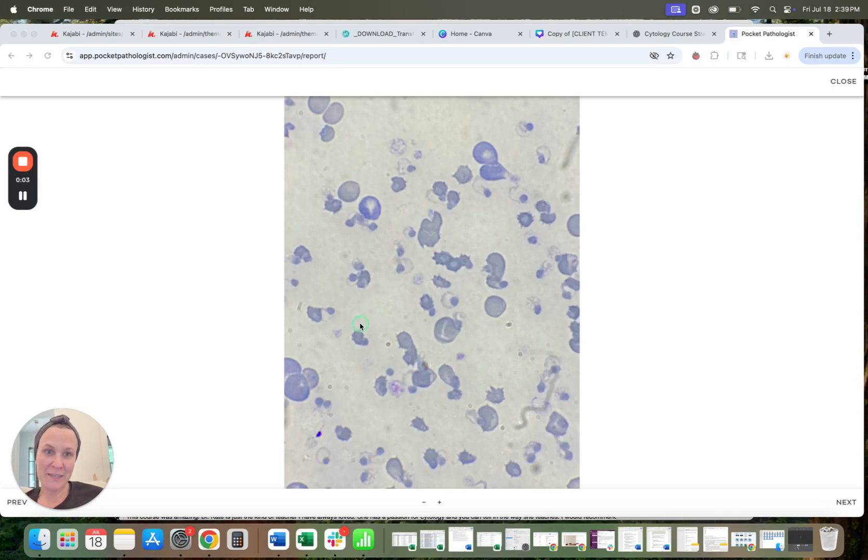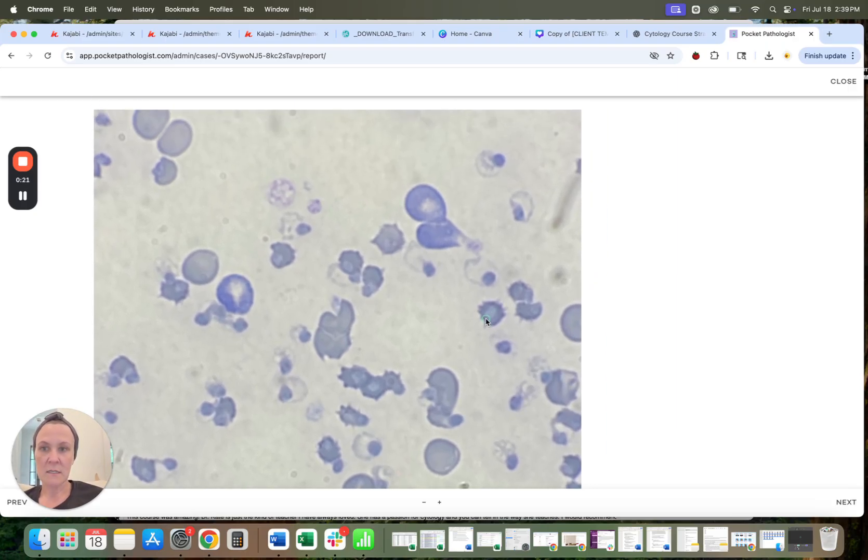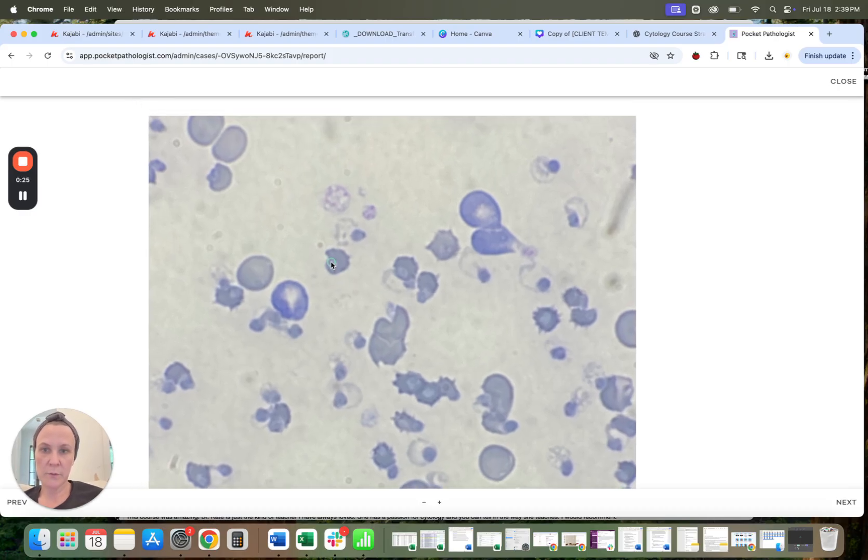I thought it would be easy to just send you a quick video. This is a very interesting case. I've seen a lot of cases of Heinz body anemia, especially in cats, but this is a lot of Heinz bodies, and so I just wanted to point these out because a lot of these Heinz bodies have detached from the red blood cells.